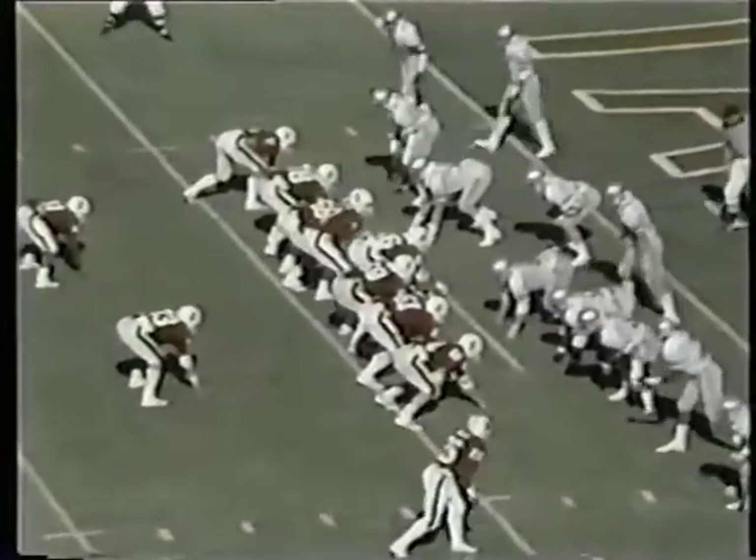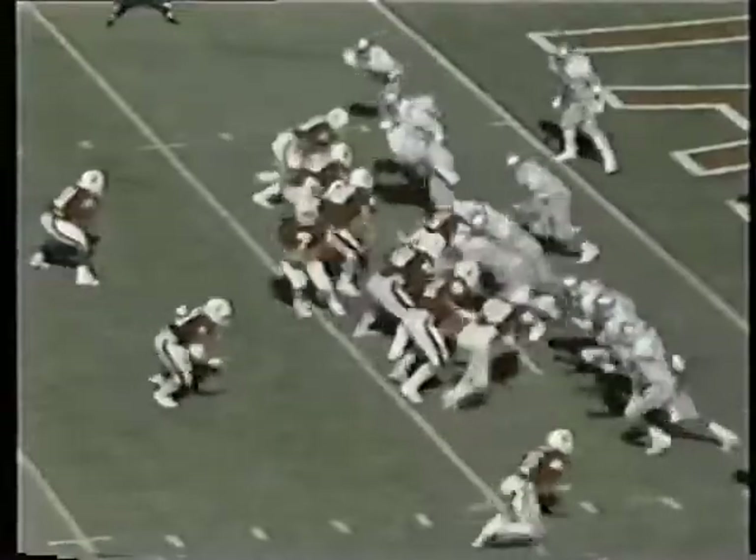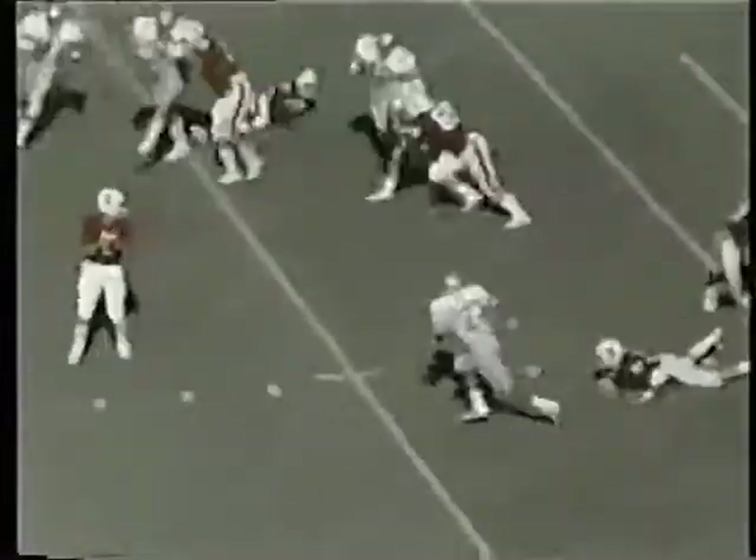Indeed, the Cardinals go for two as we suspected. Split backs — this is a key play. Elway looking, throwing — it is incomplete. Lunsinger had it momentarily but couldn't hold it.